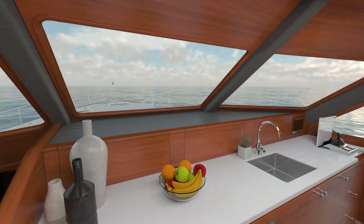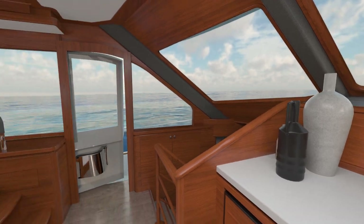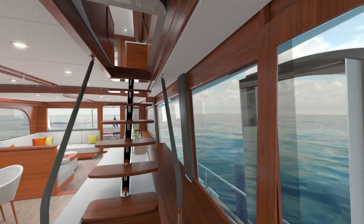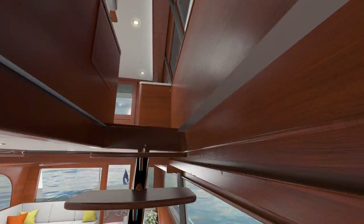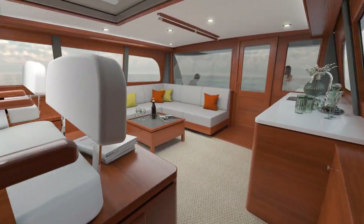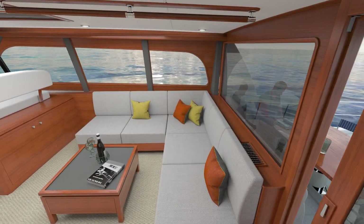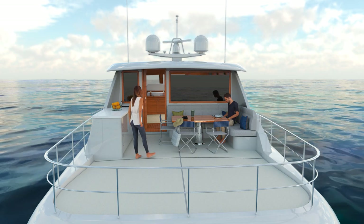The 85 is beautifully appointed in hand-crafted golden teak throughout. Taking the internal stairs to the Sky Lounge, you'll discover a generous climate-controlled space for relaxation that leads directly to a massive entertaining platform, complete with sink and kitchenette for preparing drinks and snacks.